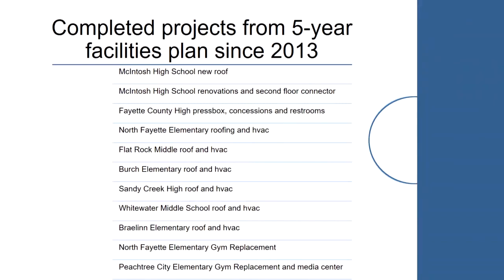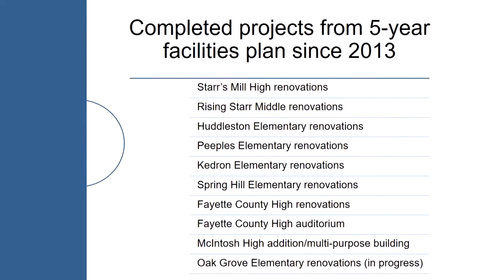The plan is a fluid plan — it can and will change frequently. A good example is the Huddleston renovation a few years ago where we had issues with mold and had to jump ahead of several other projects, delaying those by some time. That's not unusual. That is a list of projects completed since 2013 from the five-year facility plan, encompassing schools from all across the county.